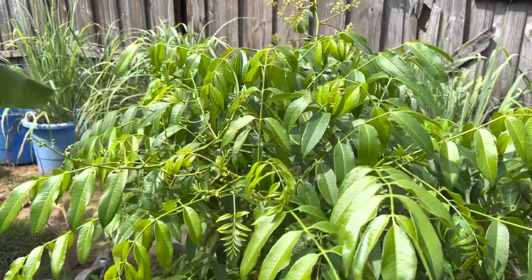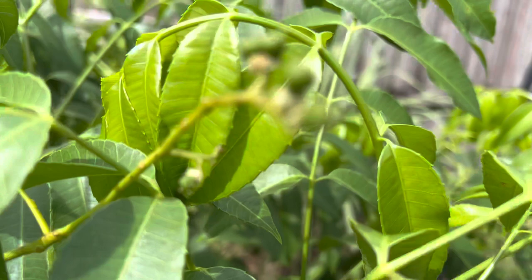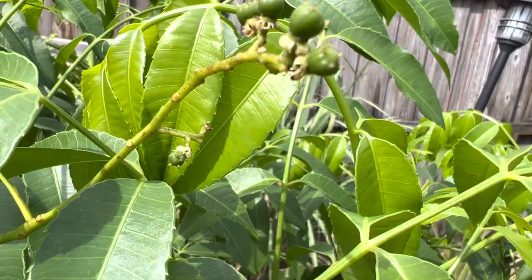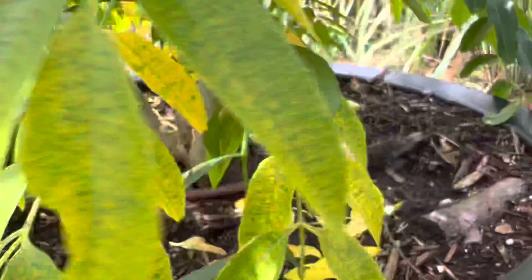And now it bounced back with a vengeance, constantly flowering - so you can see - and constantly fruiting also. We have a whole bunch of fruit down here, it's getting big.